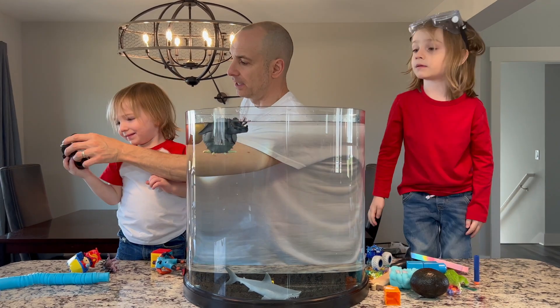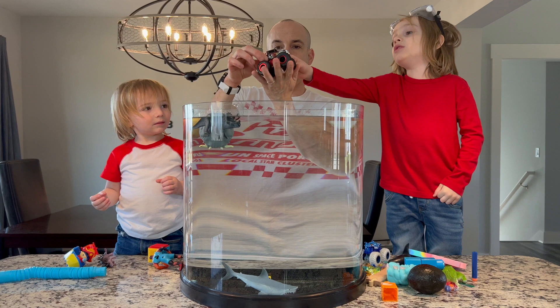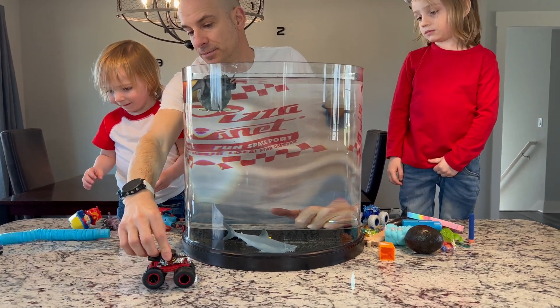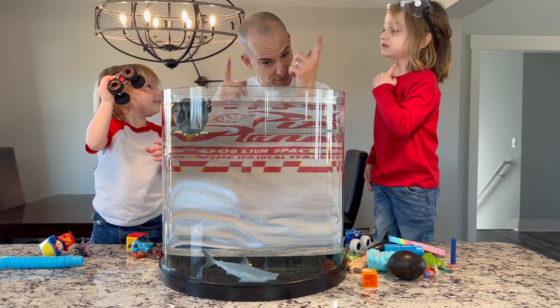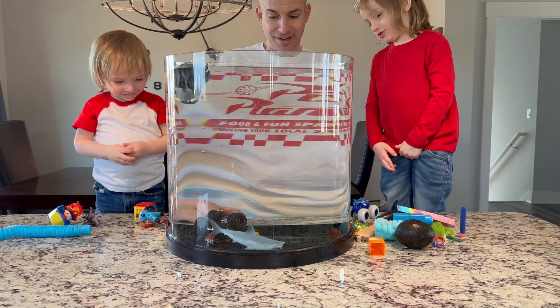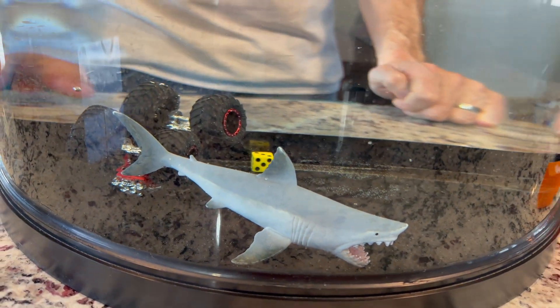Alright, Owen, what do you got there? He loves monster trucks, so we got a Hot Wheels monster truck — it says Bone Shaker. If you look, this looks pretty heavy and durable. Let's see — sink. And to the bottom, Bone Shaker. Upside down, he was a sinker.